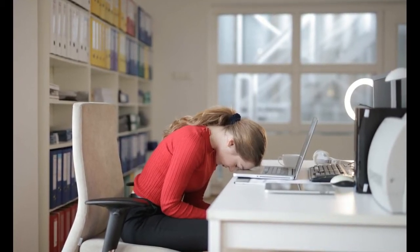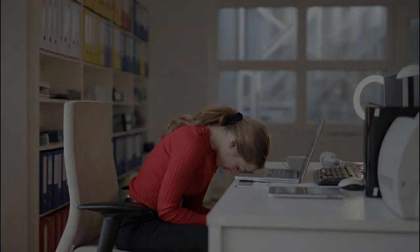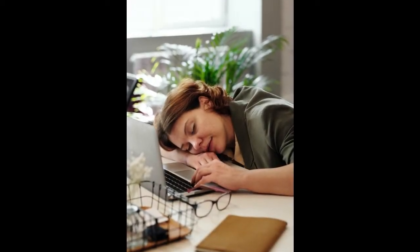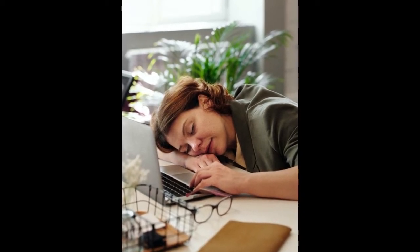3. Stand up. If drowsiness strikes in the middle of work, try changing positions by standing instead of sitting all day. Standing up is the easiest thing you can do to help stay awake. Standing can also trigger an increase in metabolism, which helps the body burn calories. When you feel sleepy, you can try to get up from a chair and stand for a few minutes.